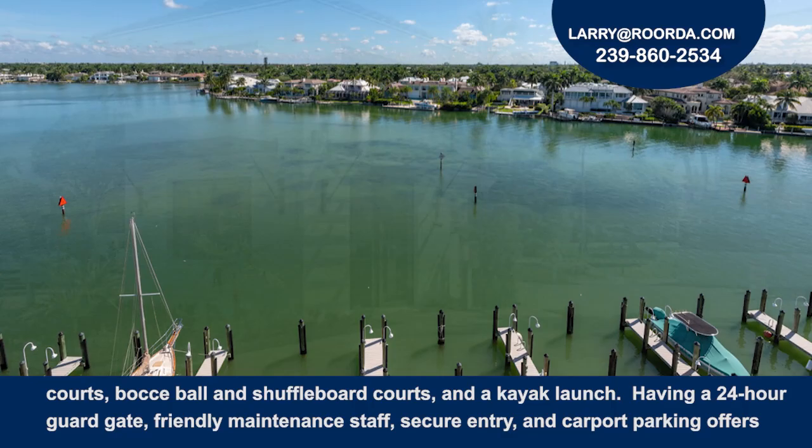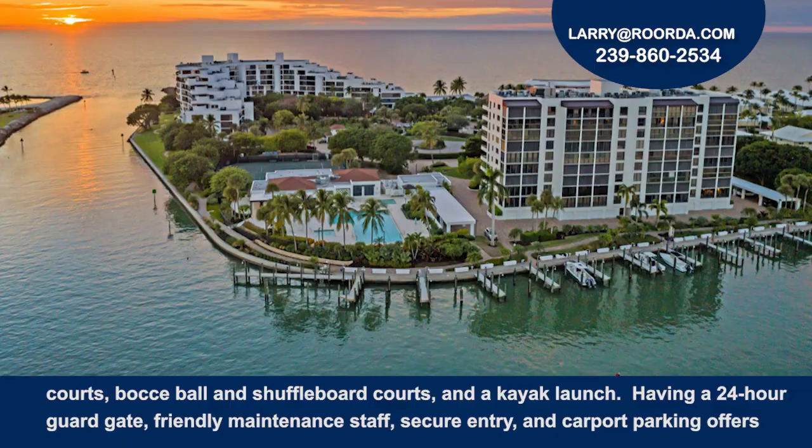Having a 24-hour guard gate, friendly maintenance staff, secure entry, and carport parking offers unrivaled peace of mind.